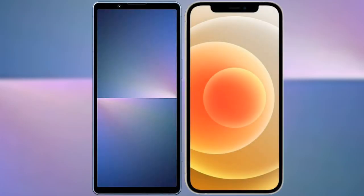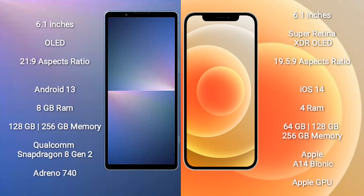I will compare the new Sony Xperia 5 Mark V with iPhone 12. Sony Xperia 5 Mark V comes with a 6.1-inch OLED display and aspect ratio 21:9. iPhone 12 comes with a 6.1-inch Super Retina XDR OLED display and aspect ratio 19.5:9.